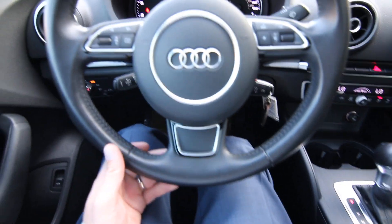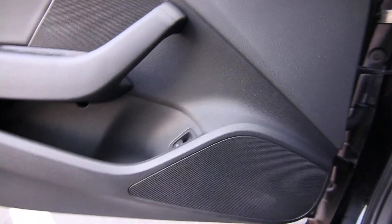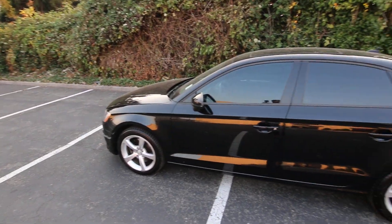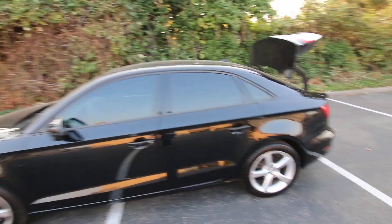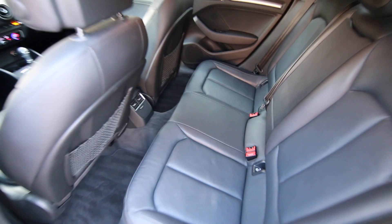Nice leather-wrapped steering wheel that feels great in your hands and looks great in black. If you're looking to get into an affordable German luxury car, the A3 is a great place to start.